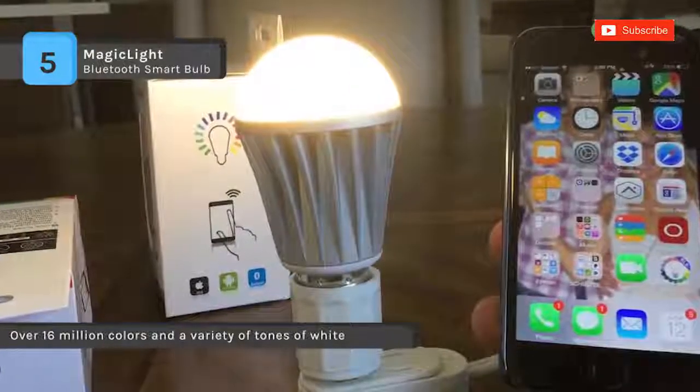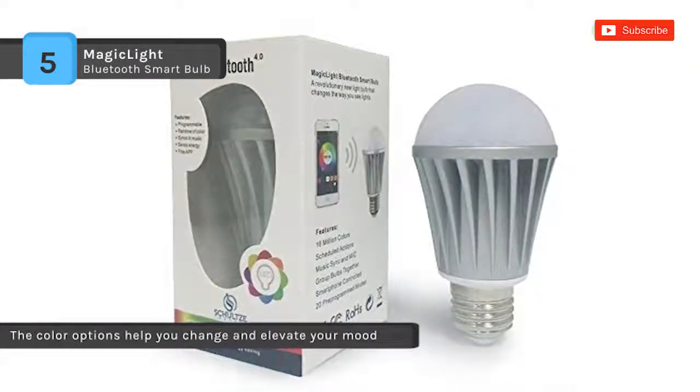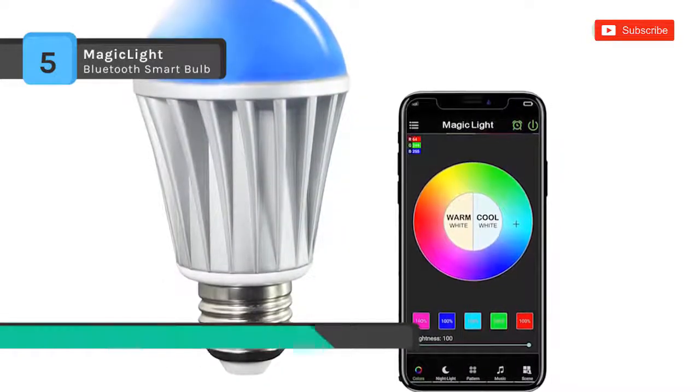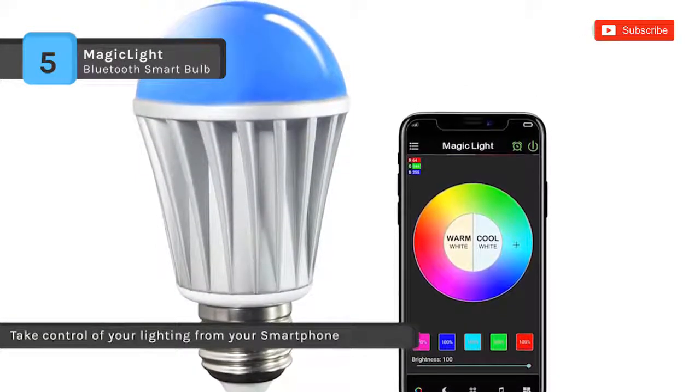You can schedule your bulb to turn on or off at a specific time. Moreover, you can use the sunrise mode to have the bulb gradually brighten as you wake up, and the sunset mode to have the bulb dimming progressively when you sleep. Also, it has a lifetime of 20,000 hours and consumes just 7 watts, delivering about 80% energy savings.